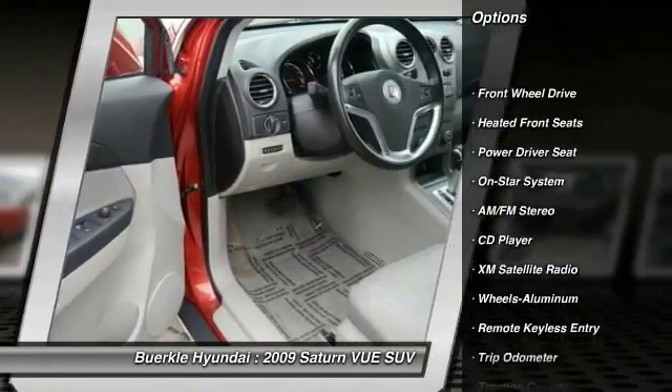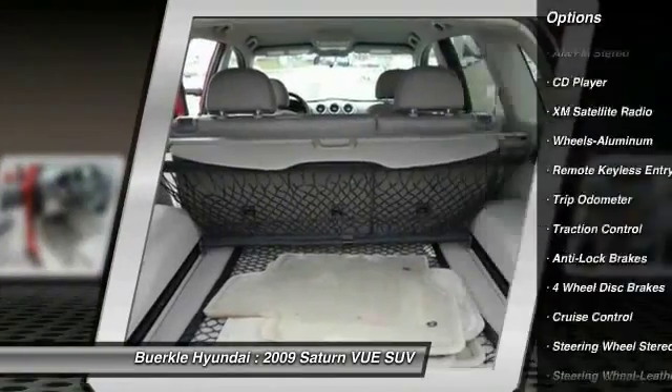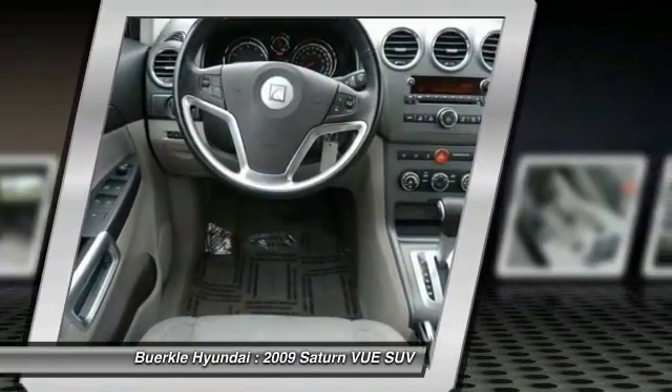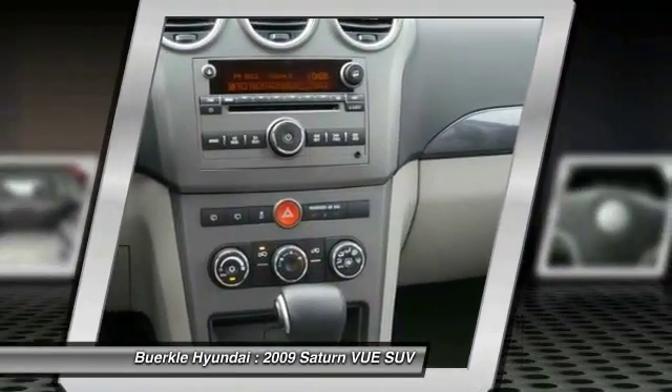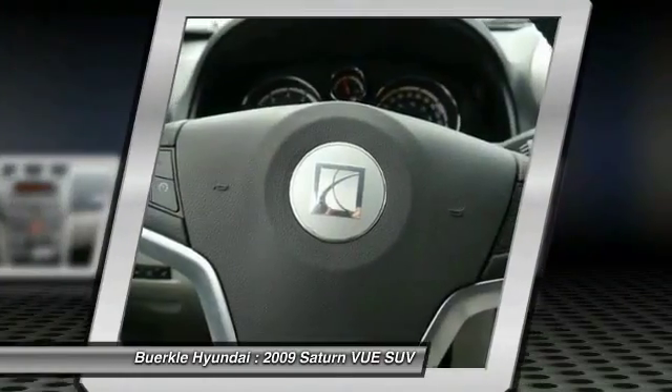Here are some of this vehicle's great options: traction control, XM satellite radio, anti-lock braking system, air conditioning, cruise control, aluminum wheels, AM/FM stereo radio, rear defrost, center armrest. FWD — is love at first sight really possible? Let us know when you stop in.